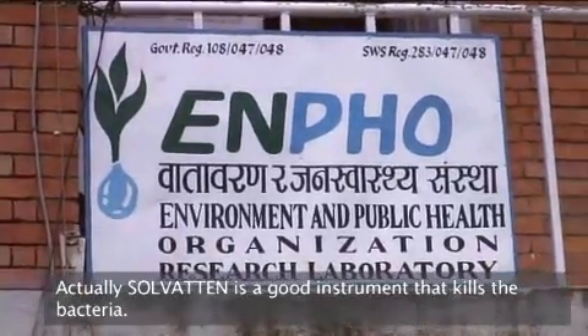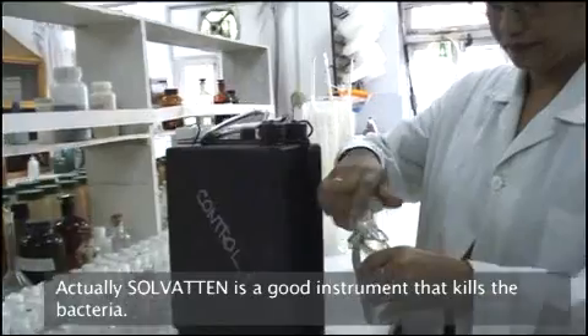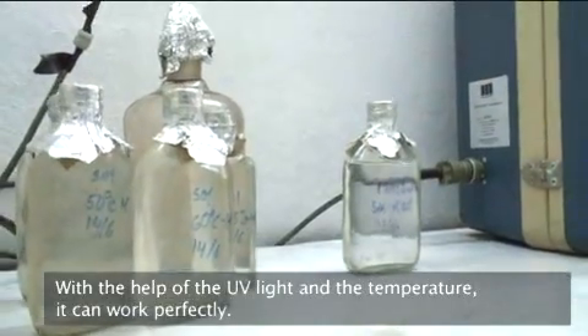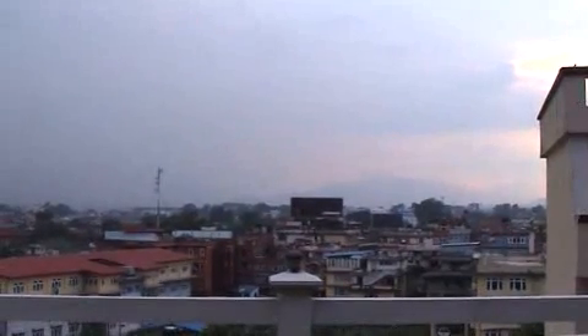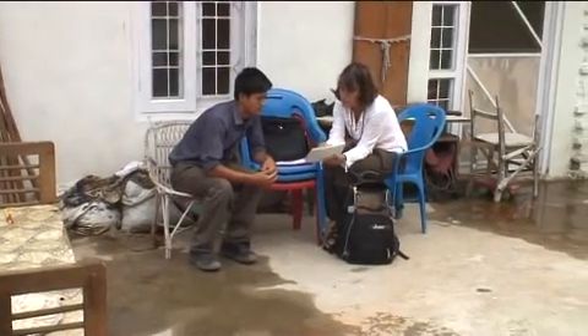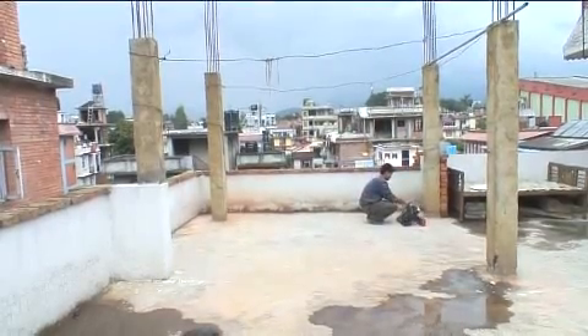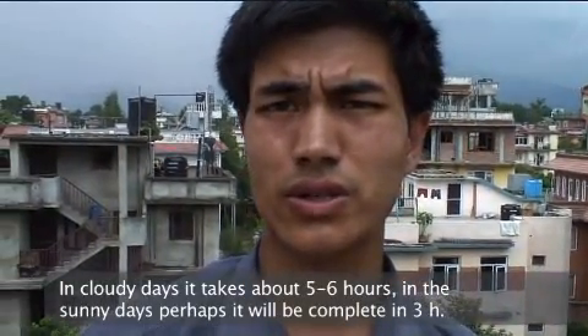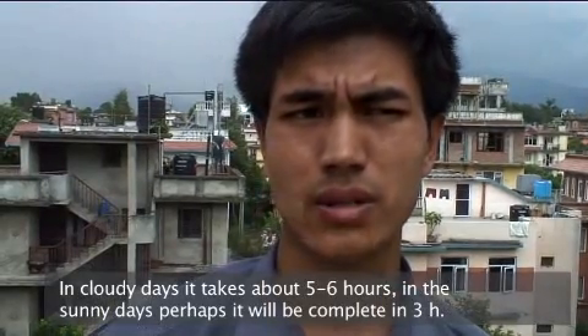Solvaten is a good instrument for killing bacteria with the help of sunlight — UV light and temperature combined. It can work perfectly. Depending on the quality of the water, it takes about five to six hours, and on sunny days it will perhaps be complete in three hours.